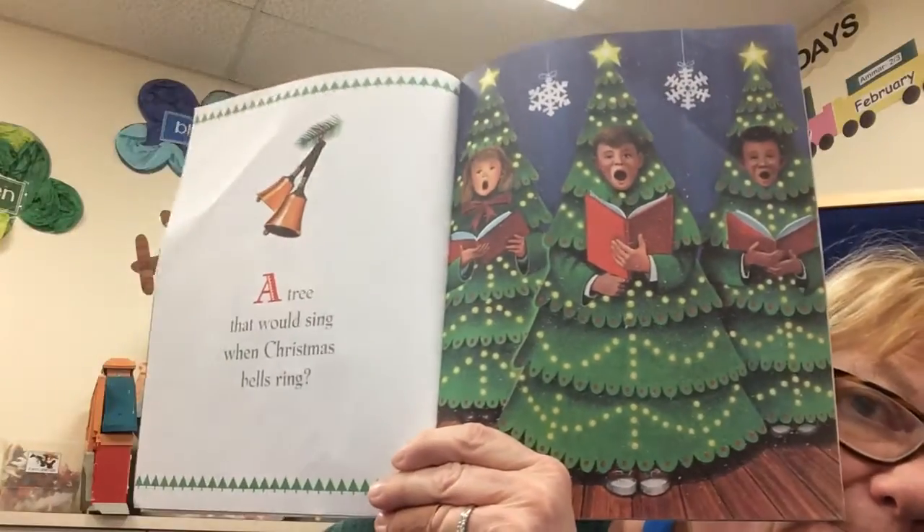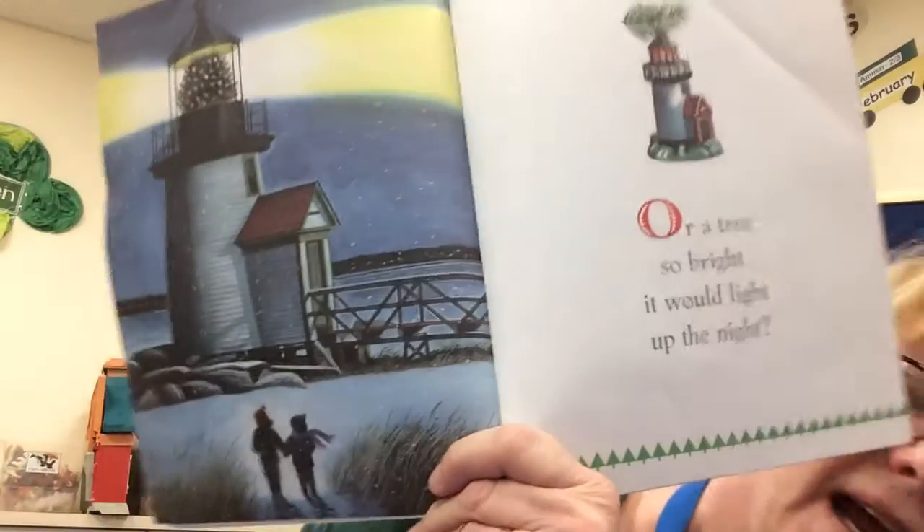That's a little tree for a mouse. A tree that would sing when Christmas bells ring. Or a tree so bright it would light up the night. Like a lighthouse.